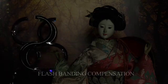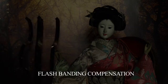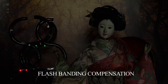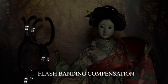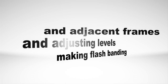Flashbanding is unavoidable. However, Panasonic is introducing a software update to the HPX300 that uses a new signal processing technology called LSI. The highly accurate flashbanding detection of LSI, coupled with FBC — that's flashbanding compensation — will minimize flashbanding by making replacement frames from flash-damaged frames and adjacent frames, adjusting levels, thus making flashbanding virtually undetectable.